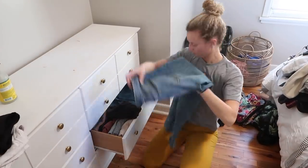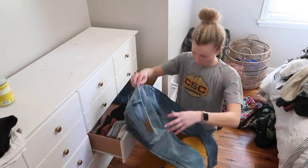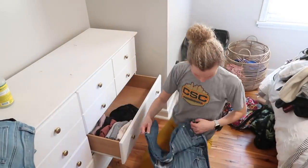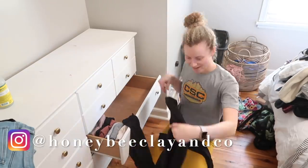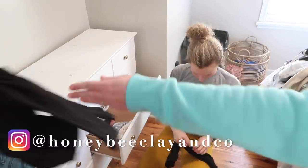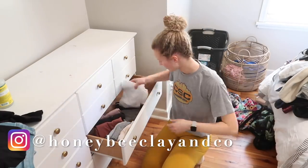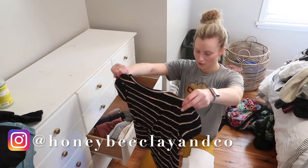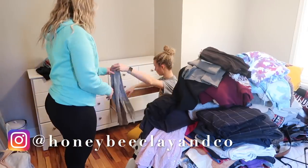In case anyone is curious, I've known Shelby since the fall of 2013. I met her during my freshman year of college and she has been such a great friend since then. Shelby is also an elementary art teacher and is super creative — she made a lot of pieces for my wedding this last summer. If you want to check out some more of her work, you can find her on Instagram or Etsy at HoneyBeeClayandCo, and I will have her info linked down in my description box.